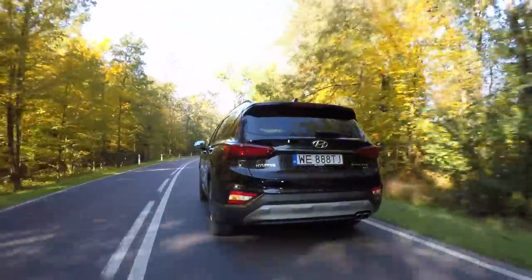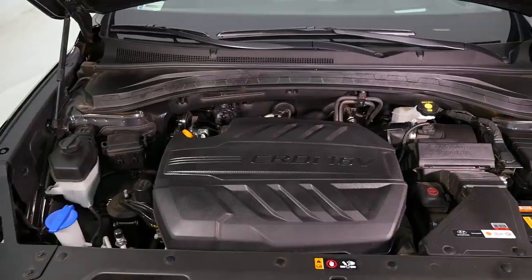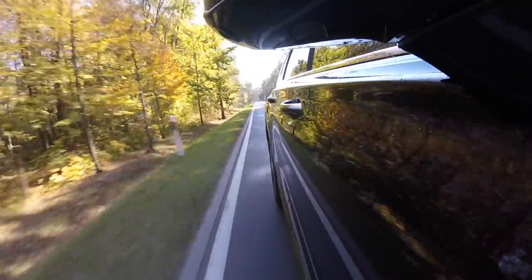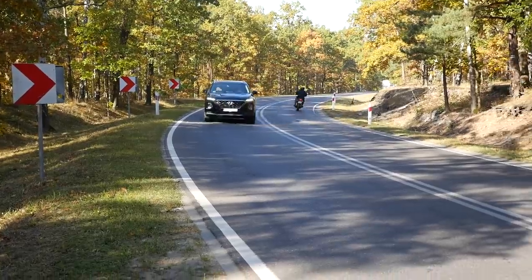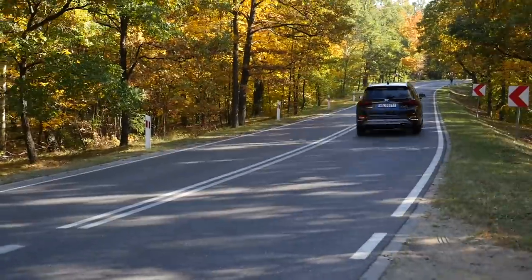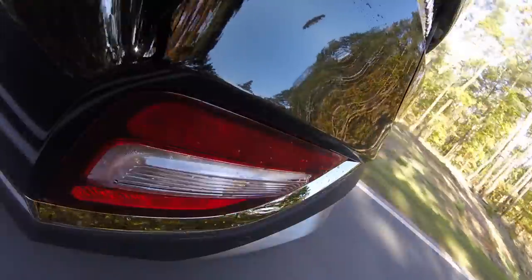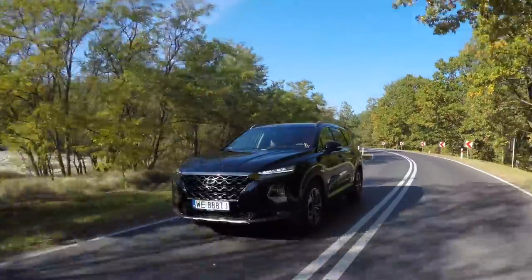At 1,850 kilograms, the Hyundai Santa Fe is about average in the segment. This test car is powered by a 2.0-liter, 185-horsepower, 400 Newton-meter diesel, mated with an eight-speed automatic and all-wheel drive. This engine and drivetrain combination may not be available everywhere. A 150-horsepower front-wheel-drive manual is also available, as is a 2.2-liter front-wheel-drive or all-wheel-drive automatic.